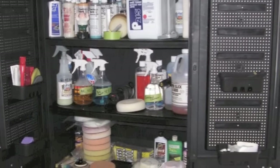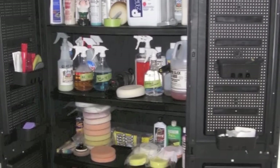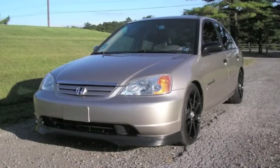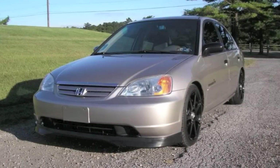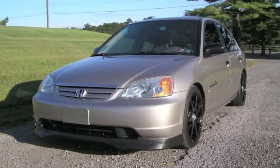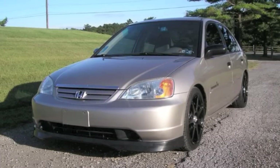This is a shot of all my detailing products that I used to use. I don't do it so much anymore, but this is just showing off how I used to do things. This car here, a Civic, belongs to a guy named Alex. We just did a quick one-step on that, and I wanted to show it off and put it in the video.